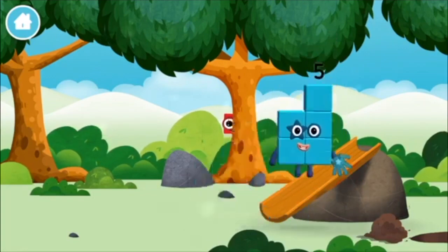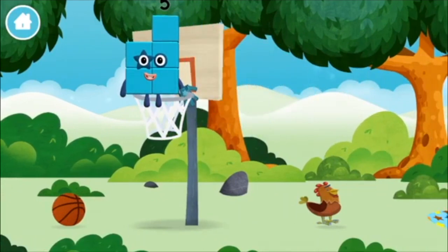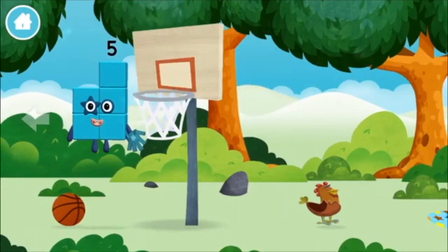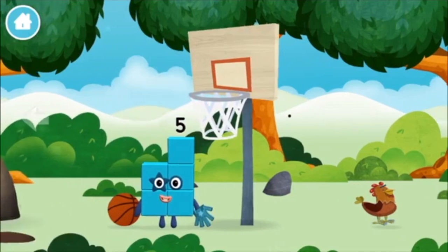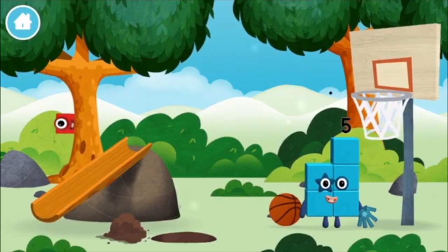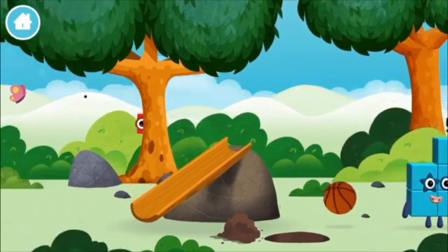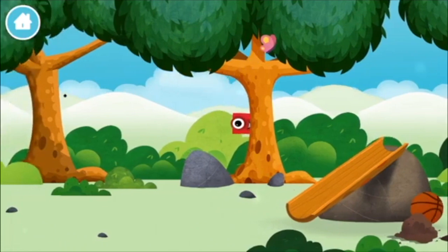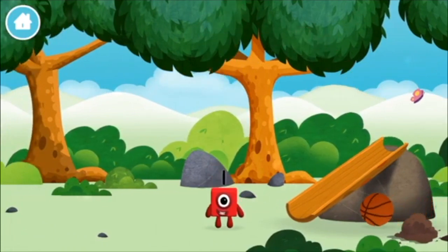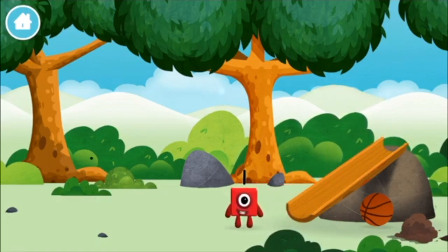Five! You made a new number block! I love stars! I am one, two! A basketball net. A basketball. Which number block did you find? One. One block.